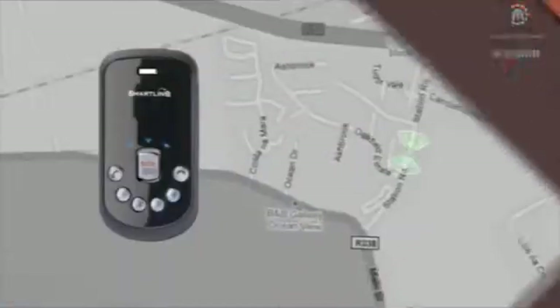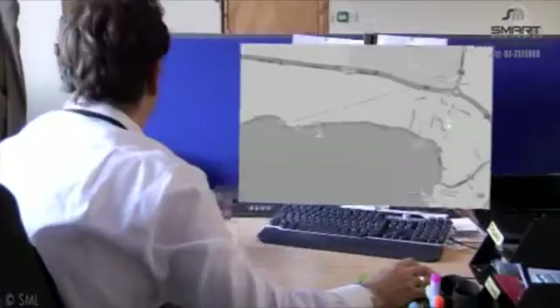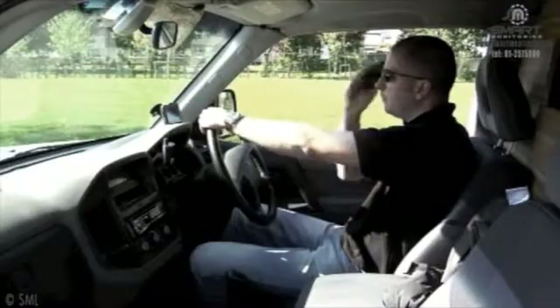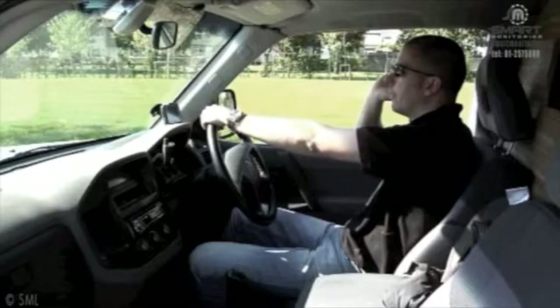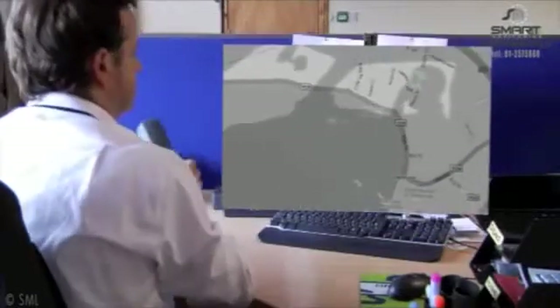Smart Link is our personal tracker which provides a multitude of tracking services. The tracker uses satellite tracking to find the wearer's exact position anywhere in the world. A simple click on your desktop will tell you where the wearer is located. Smart Link is also a mobile phone, so contacting the wearer could not be easier.